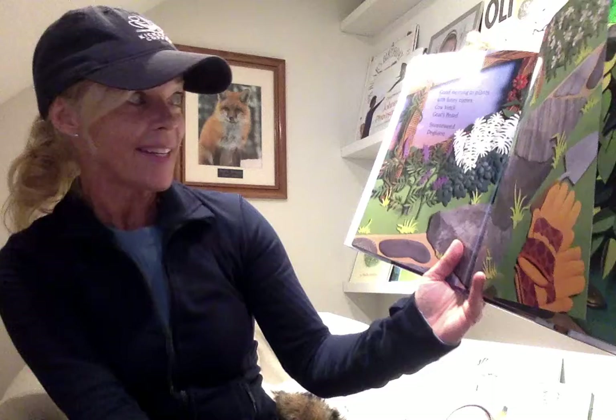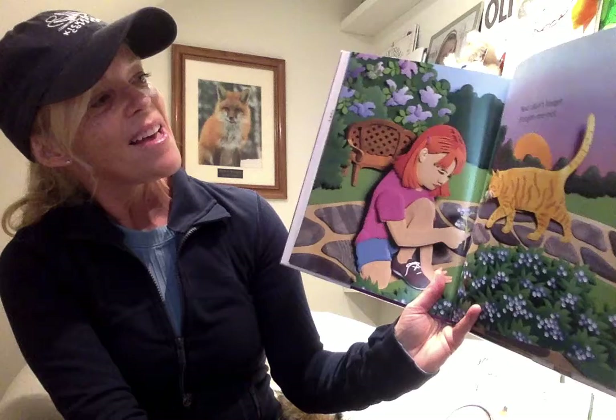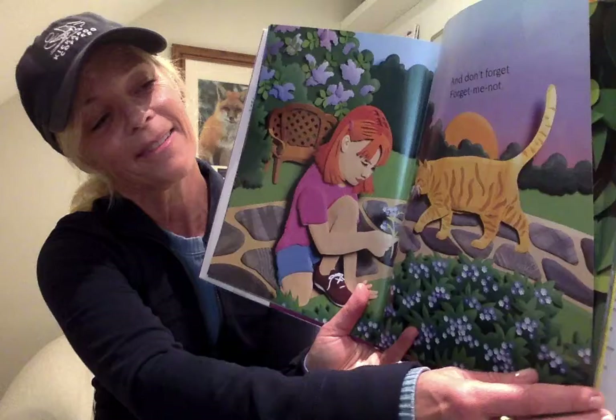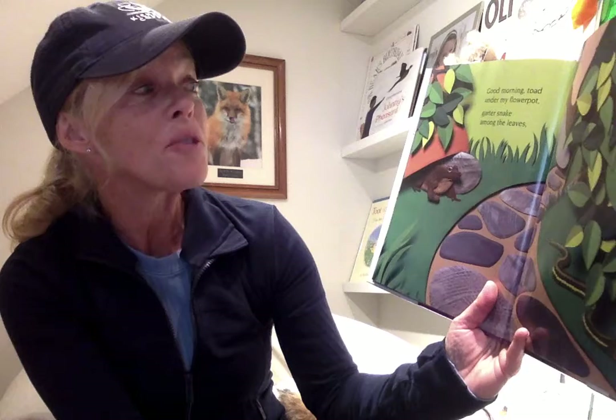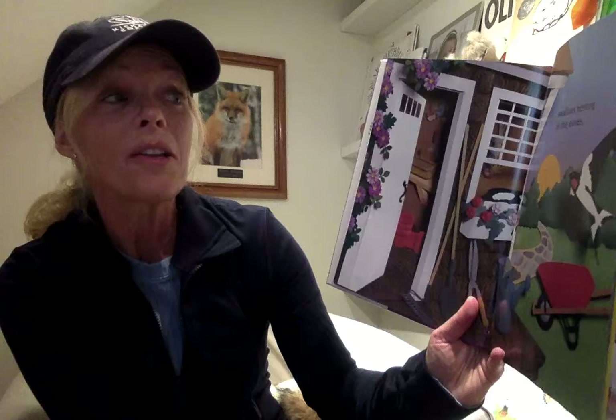Good morning to plants with funny names like cow vetch and goat's beard and sneezeweed and dogbane. And don't forget, forget-me-not. Good morning, toad under my flower pot and garter snake among the leaves right there. And swallows nesting in the leaves.